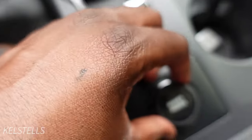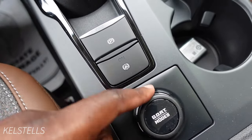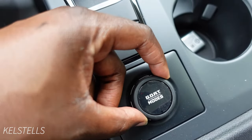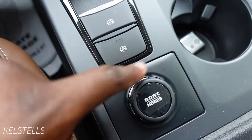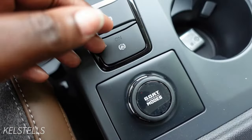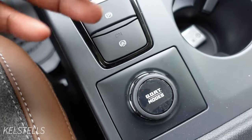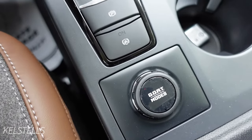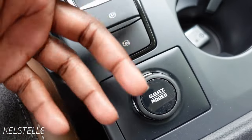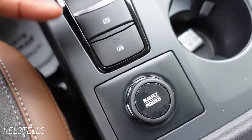Other features to note — down here you have the GOAT mode button. GOAT stands for 'Go Over All Terrain.' You can turn this dial and it adjusts your drive mode to whatever you need: there's Eco, Normal, Sport, Slippery, Sand mode for the beach, and more. This is not a rock-climbing car, but it is made to handle various environments as long as you switch to the proper mode.